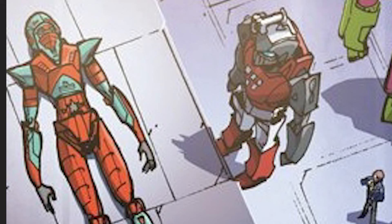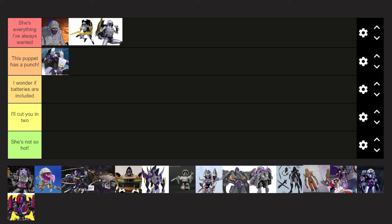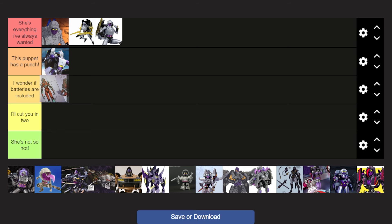Next up, we have Shattered Glass Nightbird, which was apparently a cameo. Seeing the colors she has — I'm not really feeling the colors all that much. It does look like the original G1 design, but just with different colors. I do mind the colors a lot, actually — I just don't think they fit. But because the design is still the same somewhat, I'm going to put it in I Wonder If Batteries Are Included.